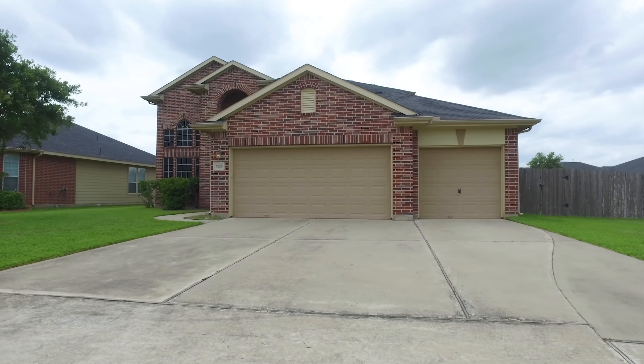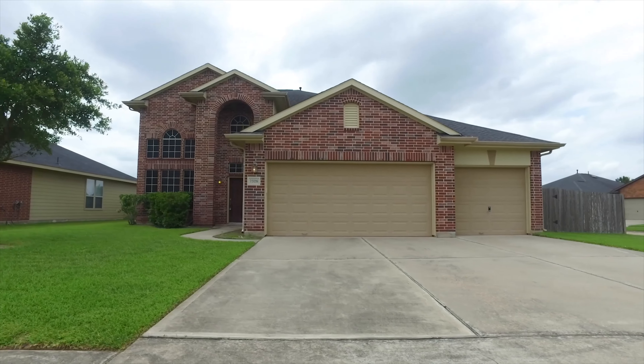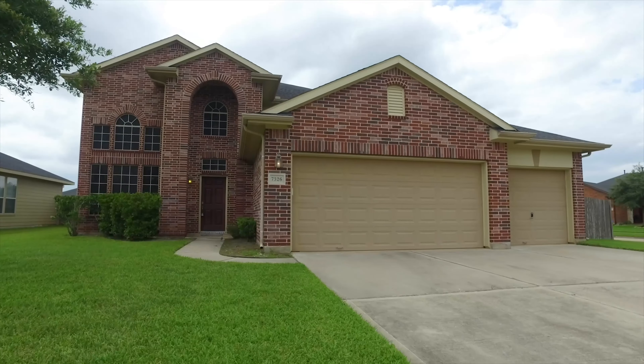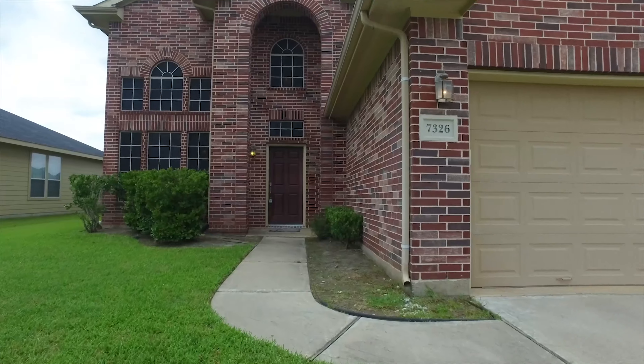Welcome to the virtual tour of this amazing home in Richmond, Texas, with a three-car attached garage, built in 2008. Four bedrooms, two and a half bathrooms, it stands two stories tall. Look at that yard — let's take a tour of your next home.